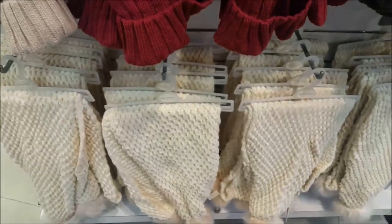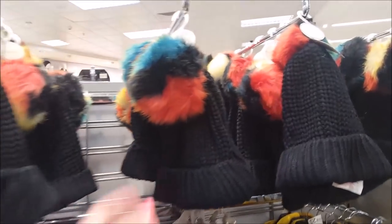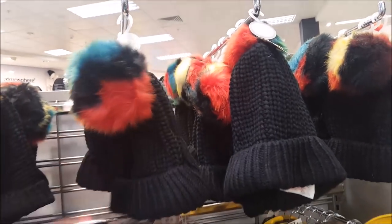There's a khaki green hat that's two pounds, various different colors, and then some of the thicker scarves at the bottom as well. There are some black hats with a multi-colored pom-pom.